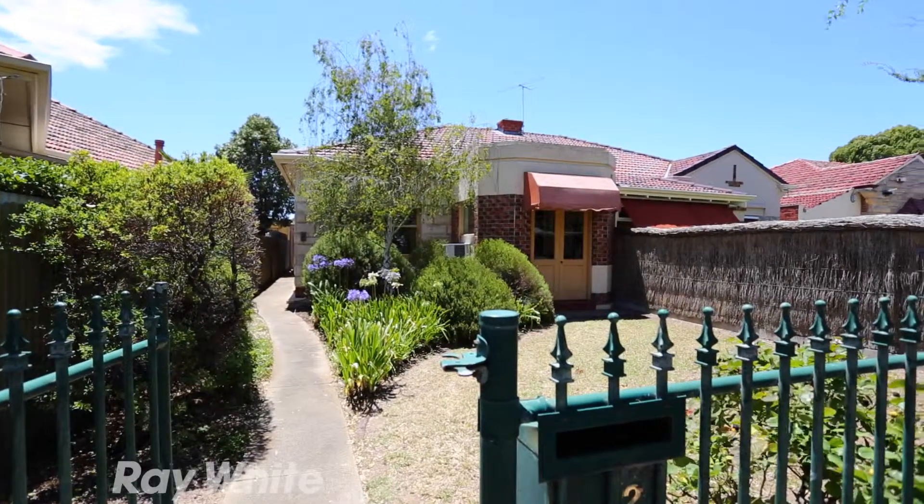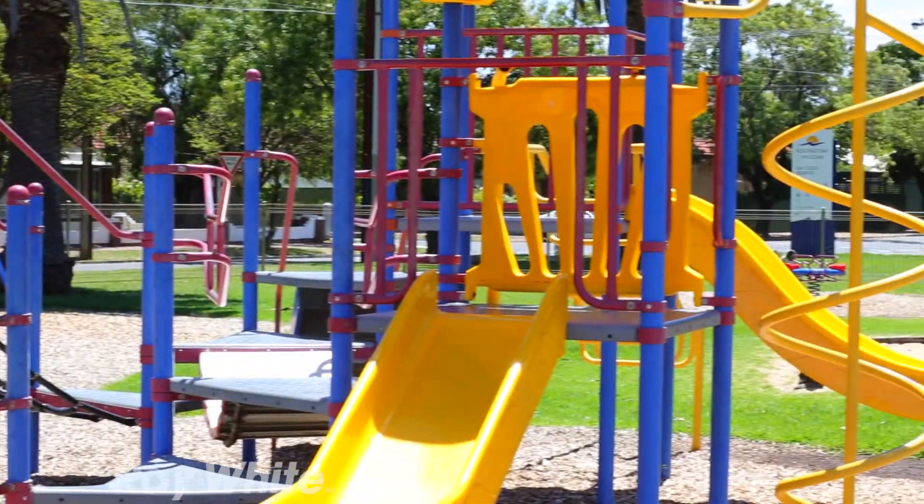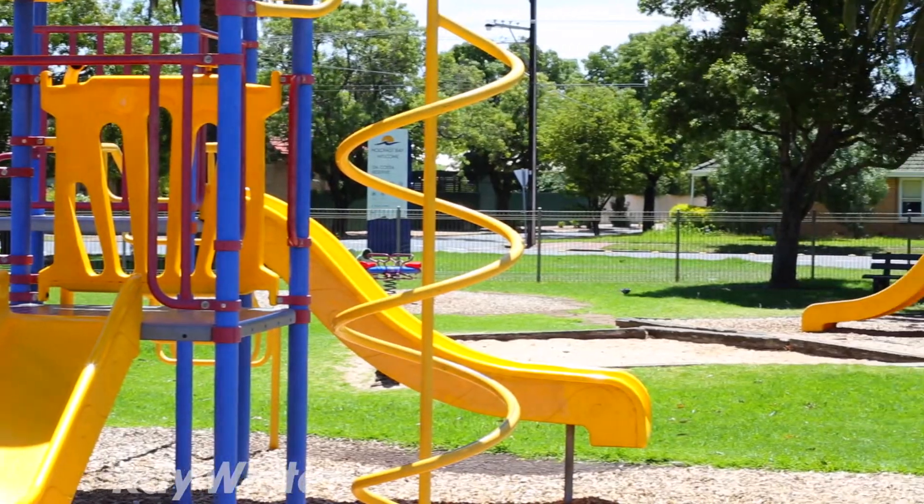This charming maisonette is loaded with character and style and is situated directly opposite DaCosta Park Reserve in the ever-popular leafy suburb of Glenelg East.